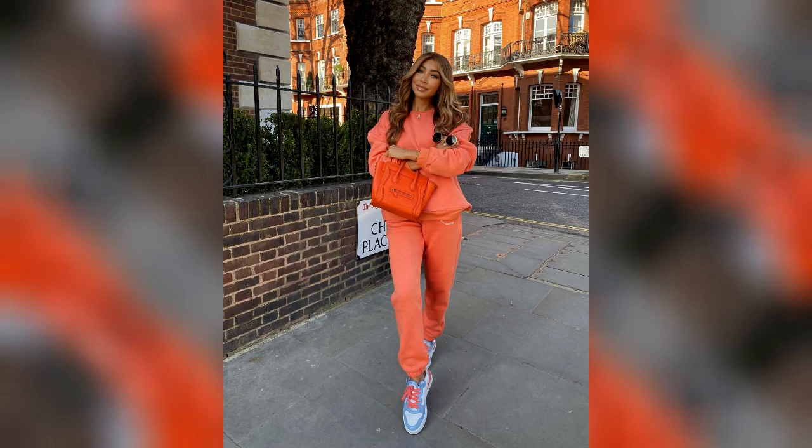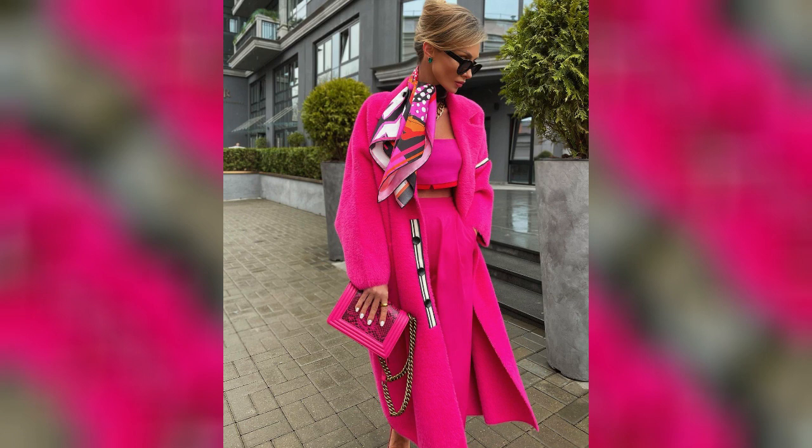Monochromatic fall looks in orange: bright orange might be too attention-grabbing, so when choosing a monochromatic outfit, opt for a softer peachy shade. It's perfect for creating stylish sporty and everyday looks.